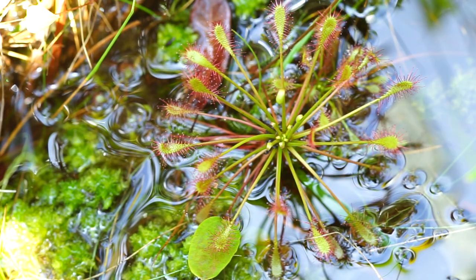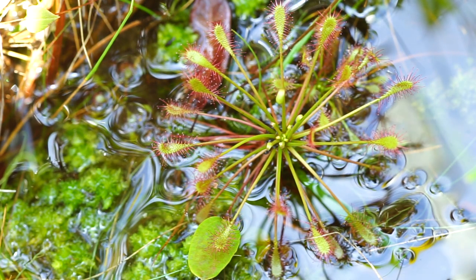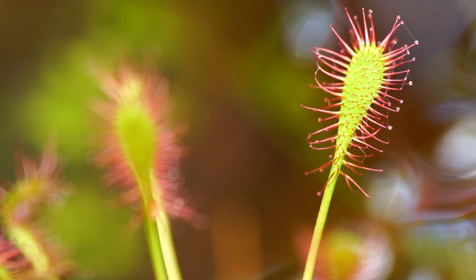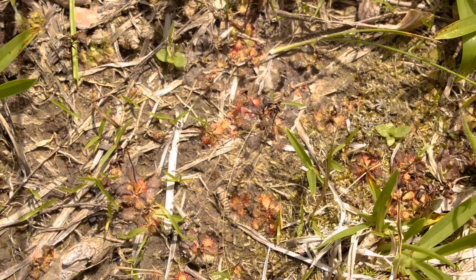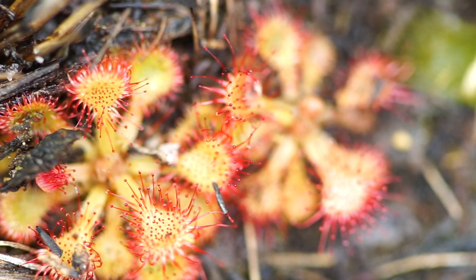We have a number of different species of sundews in the region. They tend to be, in my experience, more widely distributed than a lot of the other carnivorous species. I even have some sundews in my backyard. In the forest, they're widespread and easy to find.